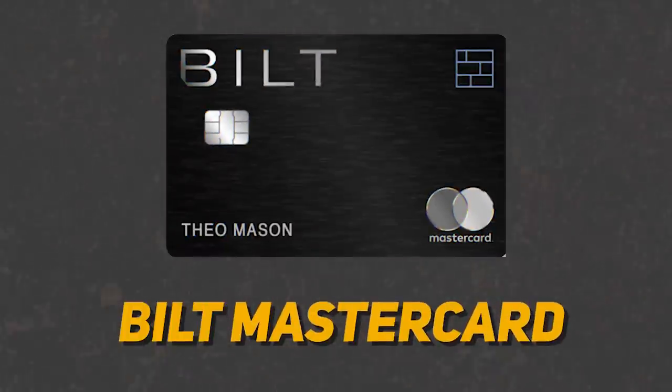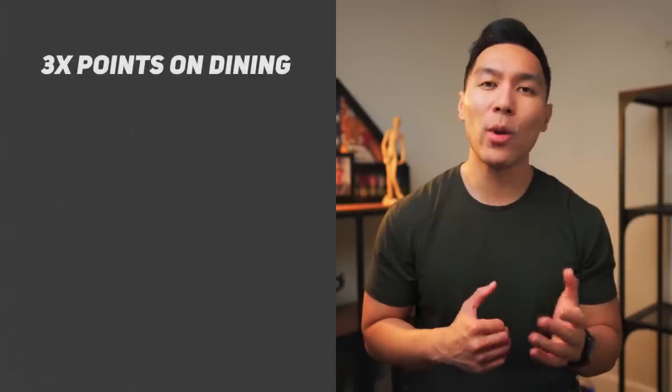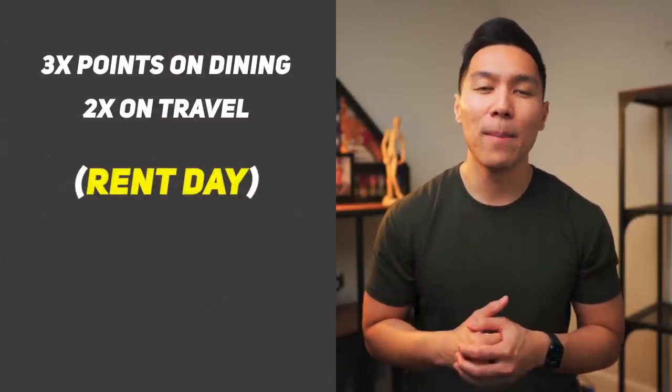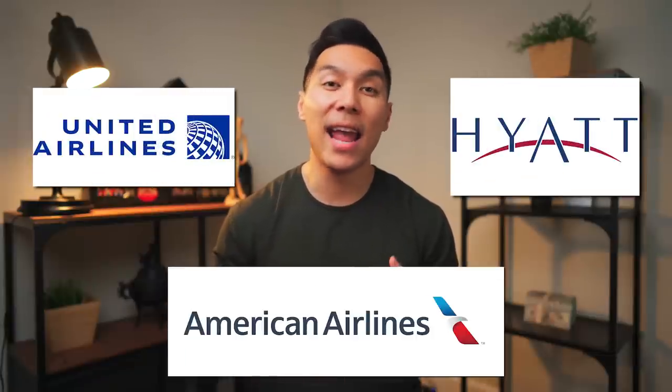The next card in this category will be the Bilt Mastercard. They're mainly known for being able to pay for rent without incurring any extra processing fees. It also makes for an excellent travel credit card — you get 3x points on dining and 2x points on travel. They also have Rent Day, where you can double your points on the first of each month, meaning you can get 6x on dining and 4x on travel. What makes this card very powerful is that they have great transfer partners, including American Airlines, Hyatt, and United. Most travel credit cards with transfer partners usually have an annual fee, but Bilt does not.